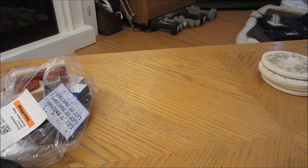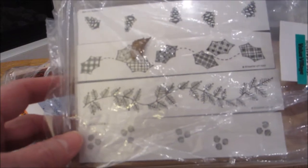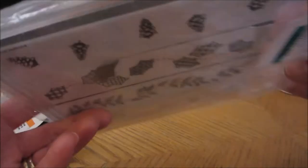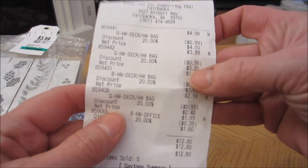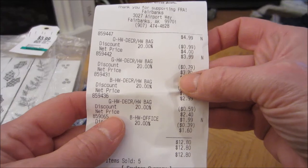I got this set of Stampin' Up stamps, similar to the ones in the other bag — a winter theme. These look unused as well. That was $3.99, and with the discount it took 79 cents off, so it was $3.20.